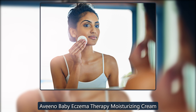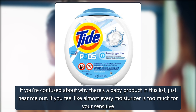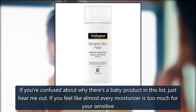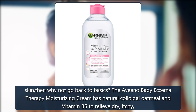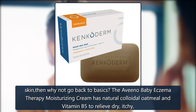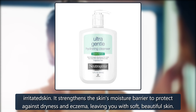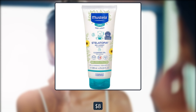Aveeno Baby Eczema Therapy Moisturizing Cream. If you're confused about why there's a baby product in this list, just hear me out. If you feel like almost every moisturizer is too much for your sensitive skin, then why not go back to basics? The Aveeno Baby Eczema Therapy Moisturizing Cream has natural colloidal oatmeal and vitamin B5 to relieve dry, itchy, irritated skin. It strengthens the skin's moisture barrier to protect against dryness and eczema, leaving you with soft, beautiful skin. $8 on Amazon.